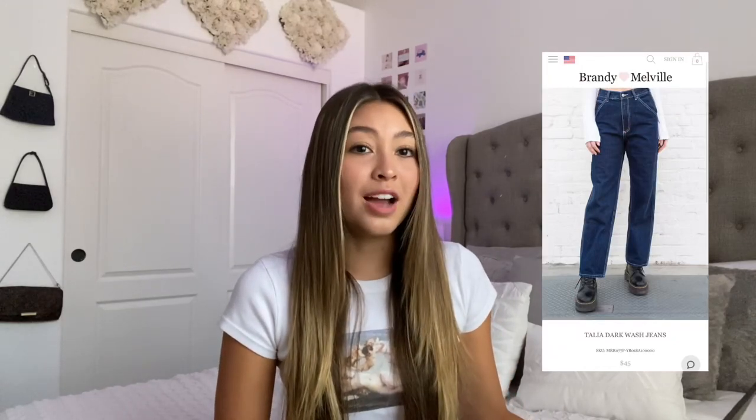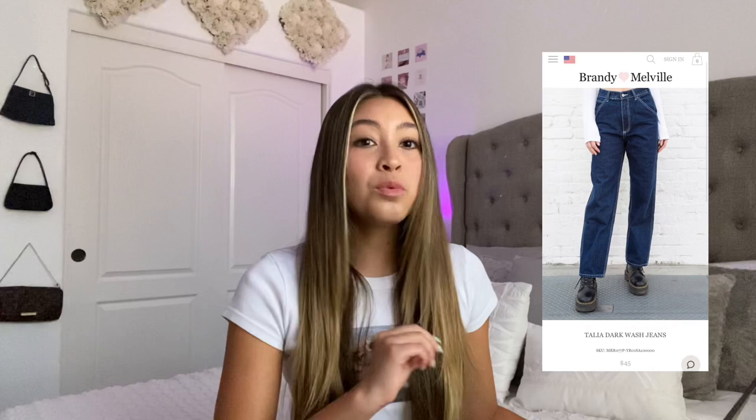Another thing I regret buying is the Talia dark wash jeans. These retail for $45 and I've never worn them once — I definitely wasted $45. They just look so bad on me, they don't flatter my body at all and they don't fit me. The quality on them is really good, but try them on before you buy them because I did not try them on.